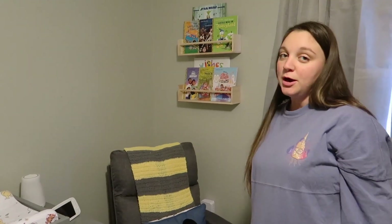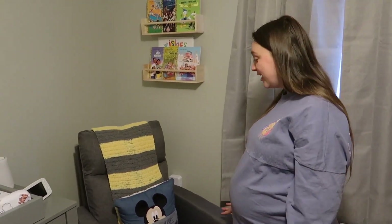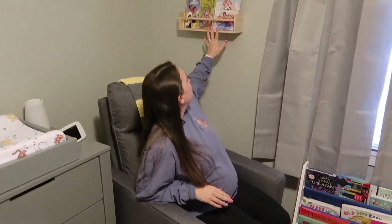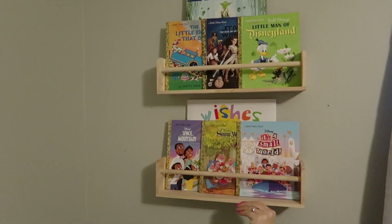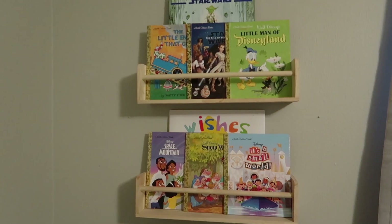This is probably my favorite area of the nursery. This chair is so comfortable — we got it from Buy Buy Baby and it's a rocker, swivel, and glider. Above it we have some Golden Books on shelves we got from Target.